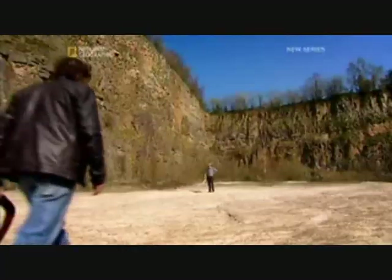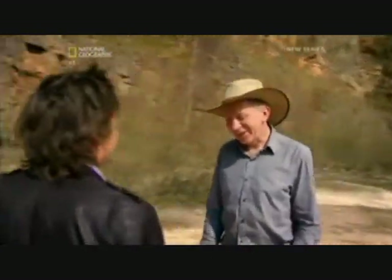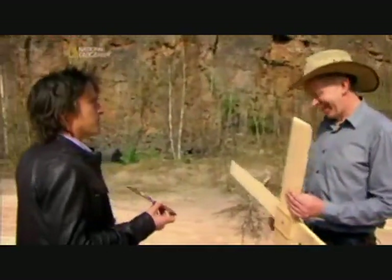Hugh Hunt, a full-time engineering lecturer at Cambridge University and part-time boomerang expert, should be able to show me why. Hugh! Hi, Richard. I've brought my boomerang. Very good. You call that a boomerang? Well, that's what they said when I bought it.